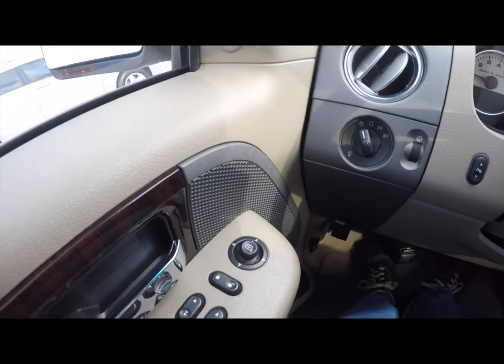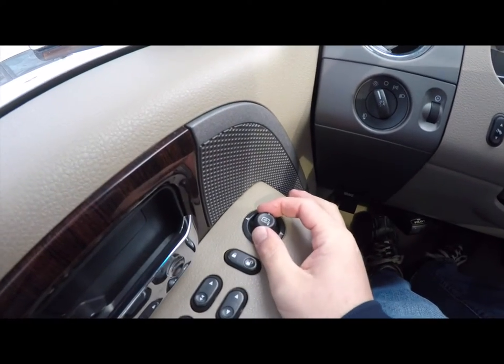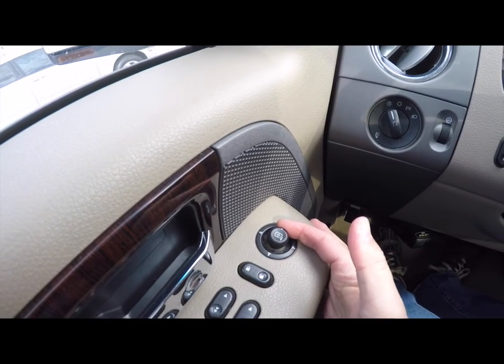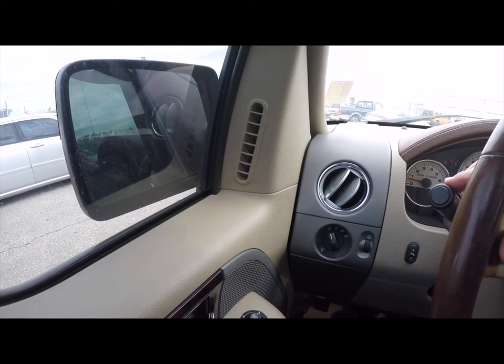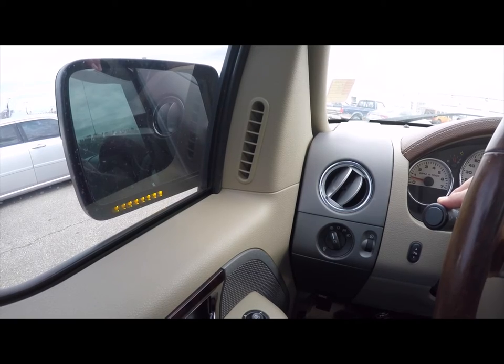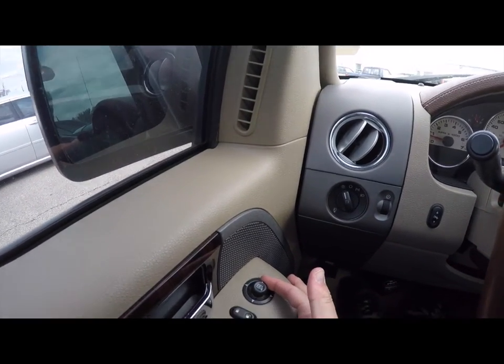Another nice feature is that this vehicle is equipped with power fold-away mirrors. To operate, just make sure your mirror switch is in the middle position and tap the switch back towards the rear of the vehicle. The vehicle is also equipped with integrated turn signals in the mirrors. To fold the mirrors back out, just tap the switch to the rear of the vehicle again.